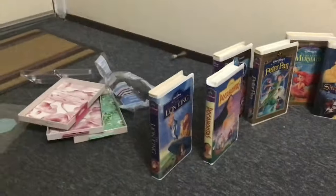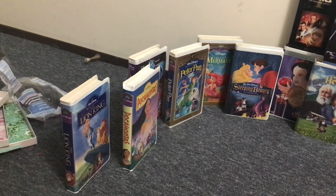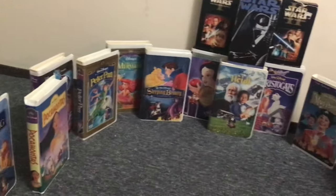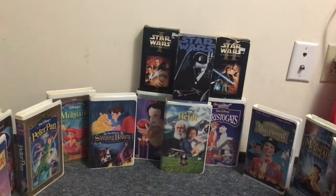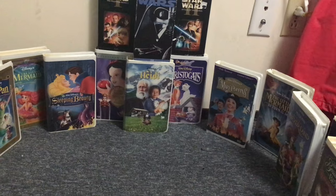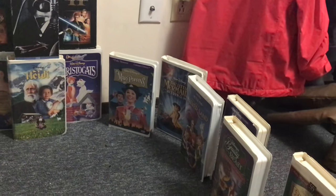Here's my set. Over here we have The Lion King, Pocahontas, Aladdin and the King of Queens which is the third animated Aladdin movie, Peter Pan, The Little Mermaid, Snow White, Star Wars The Phantom Menace, Star Wars A New Hope, Heidi, Star Wars Attack of the Clones, The Aristocats, Mary Poppins, The Little Mermaid Return to the Sea, and Return to Neverland.